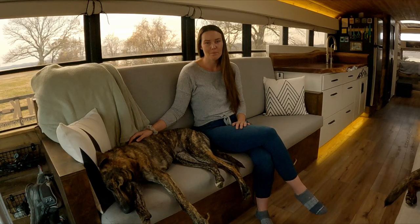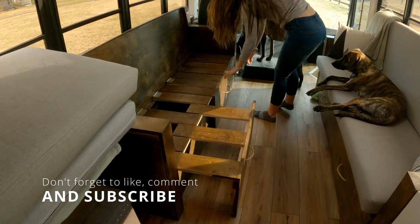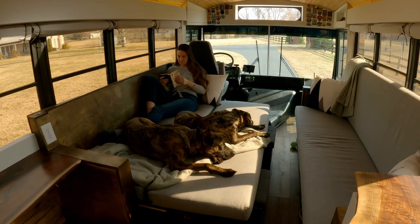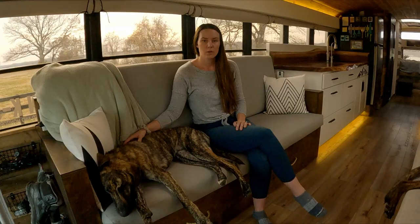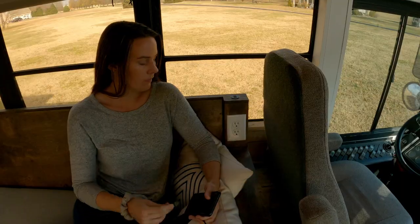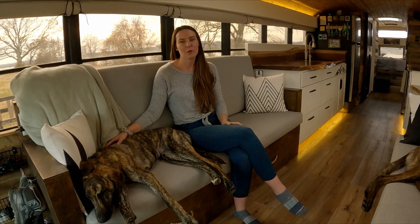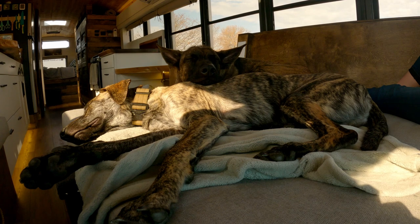We have two seven-foot couches. They both pull out into beds and have storage underneath. We chose to use rope handles because we wanted something soft that wouldn't catch us as we walked by the couches. We also have USBs and outlets on both sides of each couch. For our cushions, we had upholstery foam custom cut to size, and we chose to use Sunbrella outdoor patio fabric because we thought it would hold up best with the dogs.